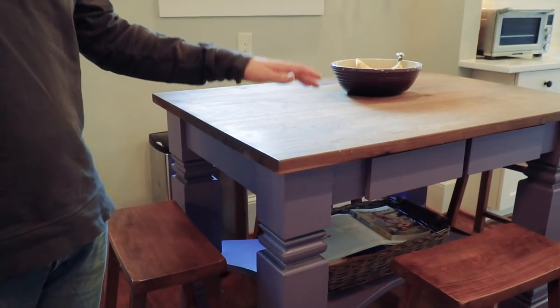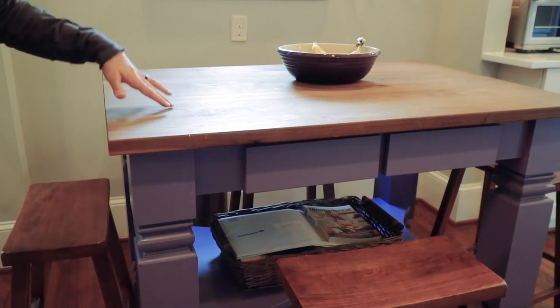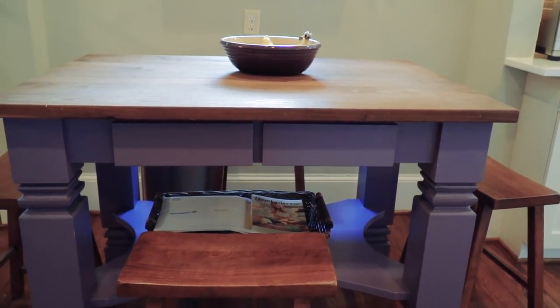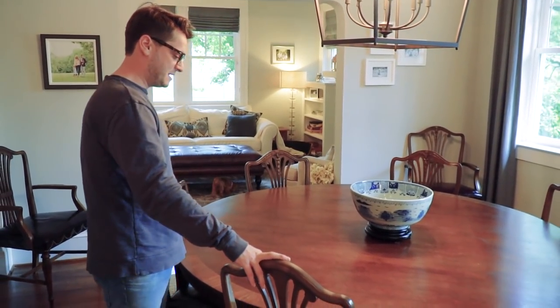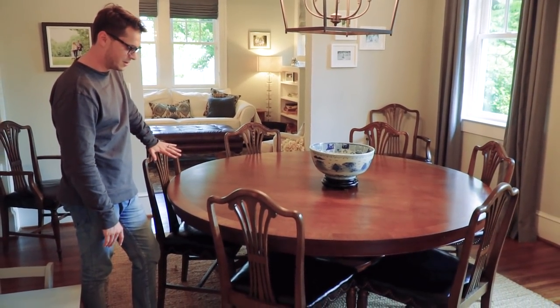We wanted an island for the kitchen that could kind of float around and eat breakfast or lunch, so we just had this made instead of looking for something. We bought this old table and chairs off of Park Road, and this is an old English table that's over a hundred years old.